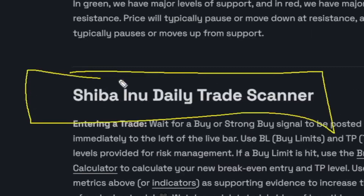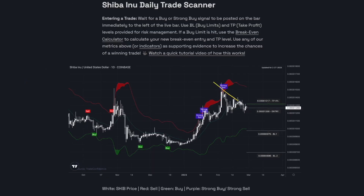Last but not least is the Shiba Inu daily trade scanner. While I don't expect to see a signal as we break out of this triangle pattern, I think once it does break out — whether it's to the upside, we will see a sell signal, and if it breaks out to the downside, we'll be looking for a buy signal for the next move. So be paying attention there.